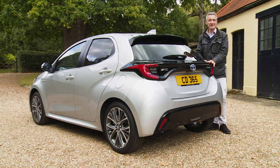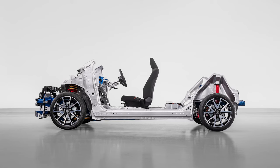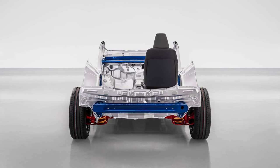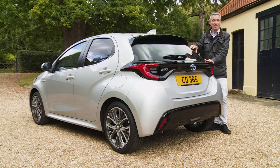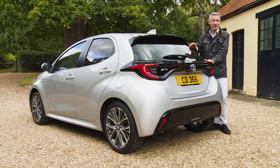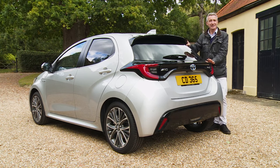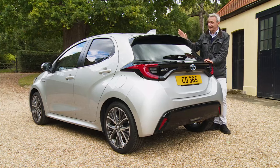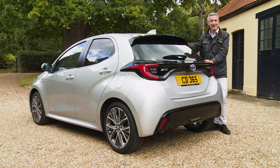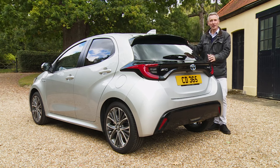This Mk4 model benefits from a significant 37% increase in body rigidity brought about by installation of the new TNGA-B platform, achieved through extra welding and bonding adhesives, additional reinforcements, and the creation of robust ring structures in the body. All of this allows for better absorption of impact forces, helping to maintain the integrity of the cabin. Should an impact take place, you'll also benefit from SRS Centre airbags — a first for a Toyota model — which deploy in a side impact to help prevent the driver and front seat passenger from colliding with each other.